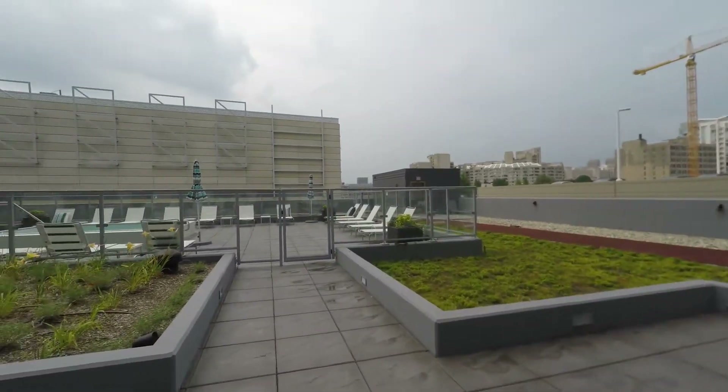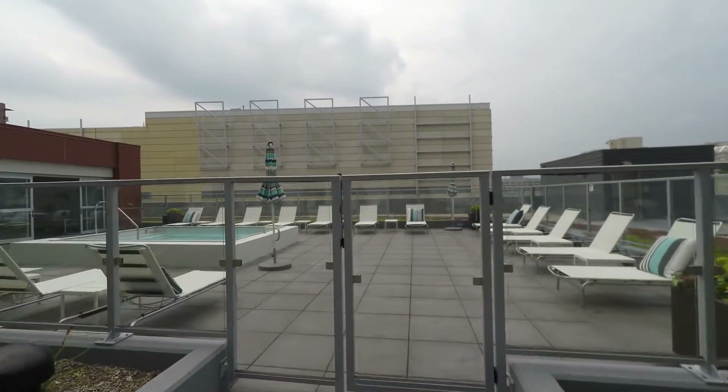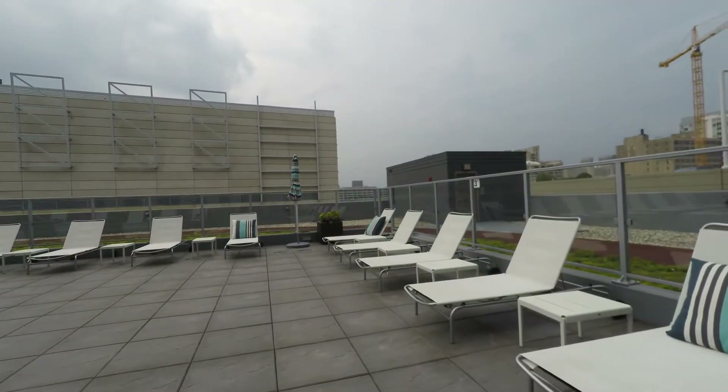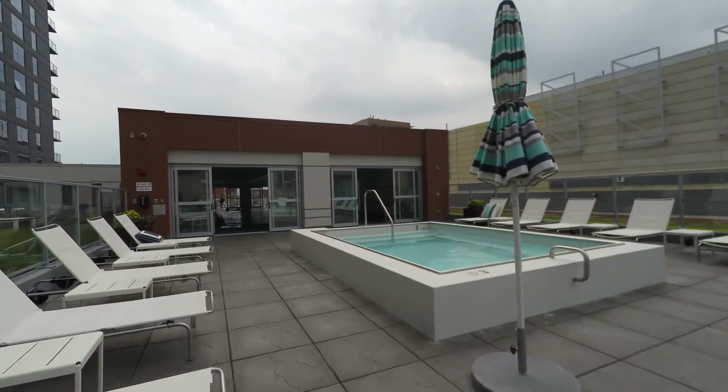Just past the wall there's a huge dog run. We're headed into the whirlpool area now. Lots of seating and a stunning space around the whirlpool — and a party-sized whirlpool here.